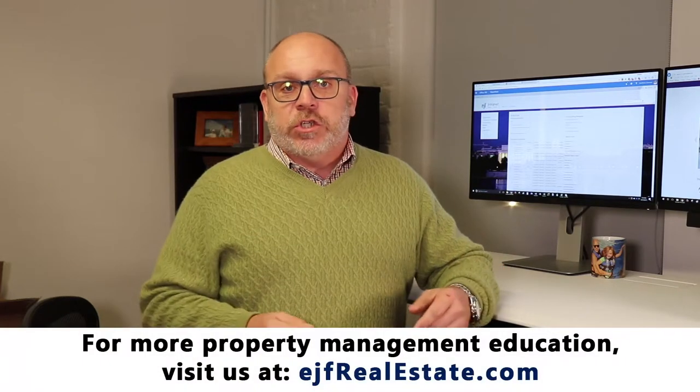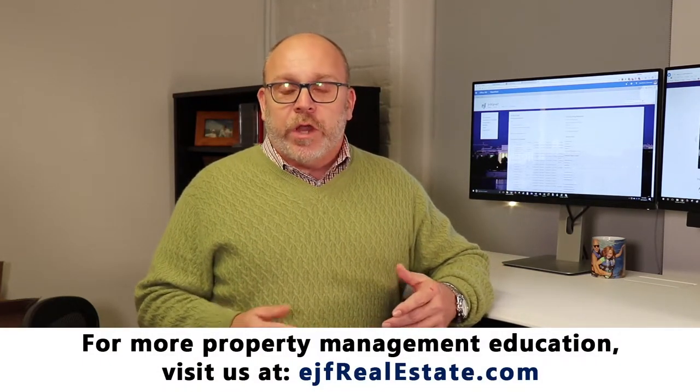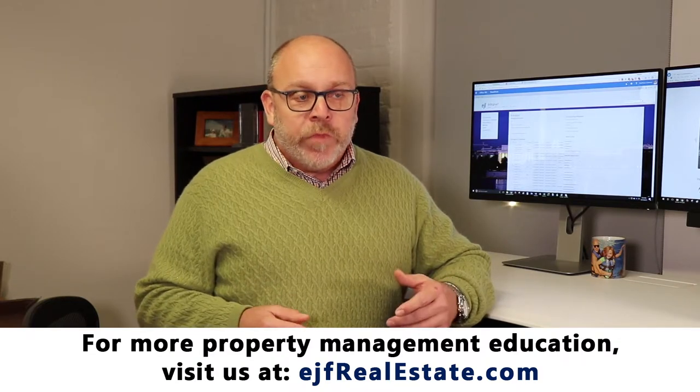For managing the property, we manage everything from A to Z. We deal with all tenant communications. We deal with all maintenance calls — no more will you be getting called in the middle of the night; we take care of that for you. You get a monthly statement and an annual statement, so at the end of the year you'll know exactly how much money you spent to be able to do your taxes.